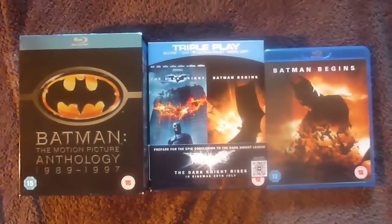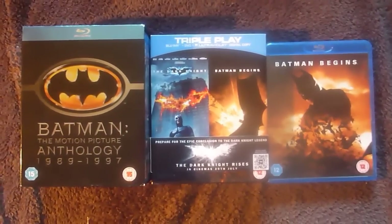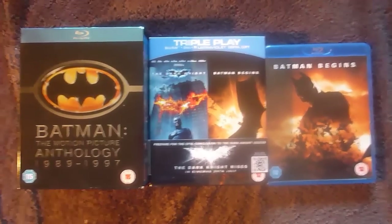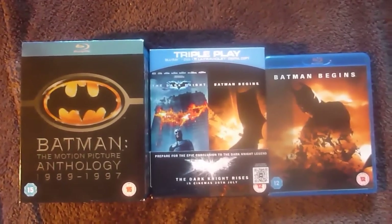WHERE'S RACHEL? Okay guys, that was a random intro, but this is my first update on my Batman Blu-ray collection. I plan on getting more Batman Blu-rays, so once I have, I will post them.